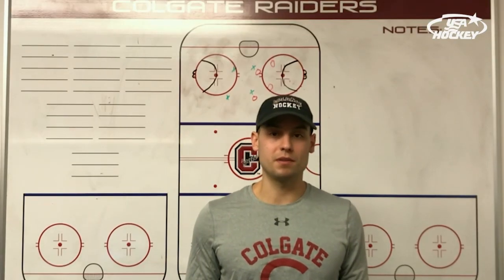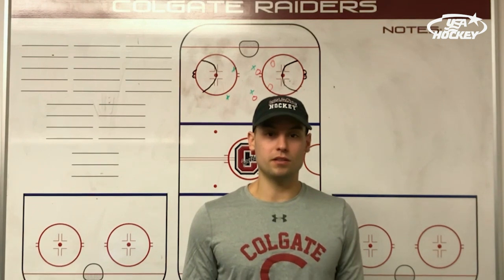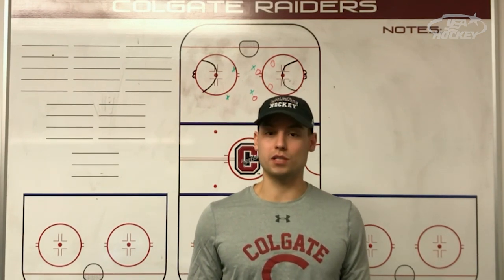Hi, my name is Dana Borges. I'm an assistant coach with Colgate University men's hockey team and I'd like to talk to you about a small game that we play called Hotspot 4v4.